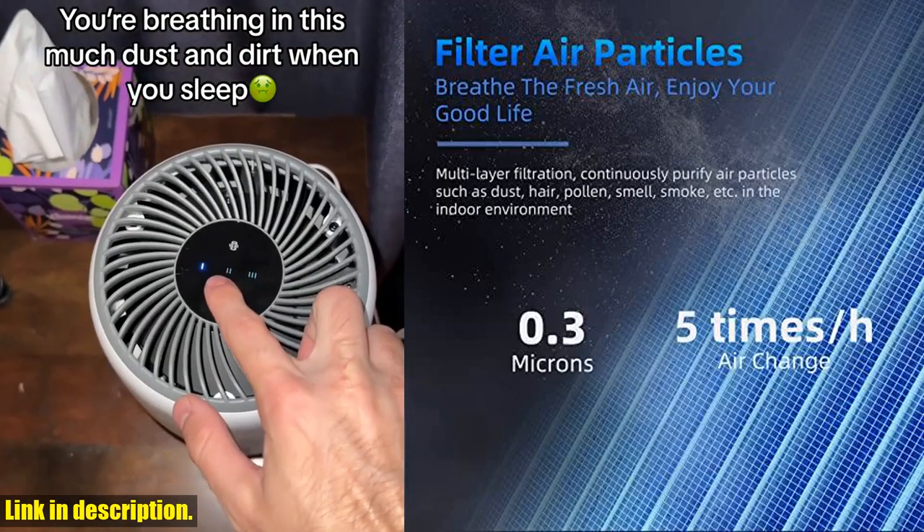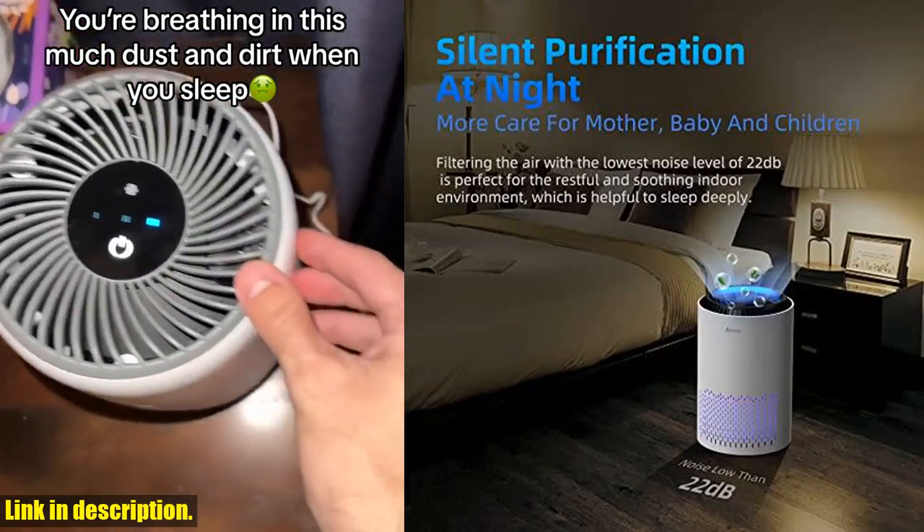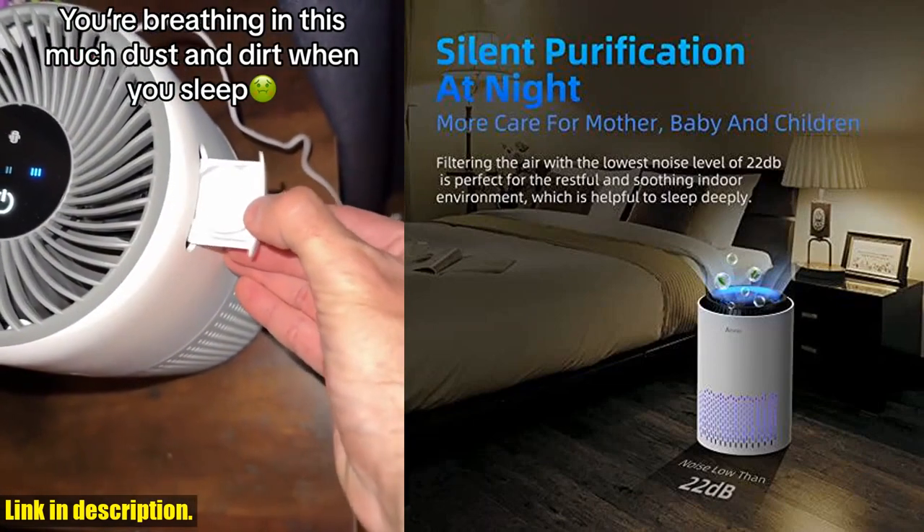And with its low decibel operation and sleep mode, you can enjoy a peaceful and relaxing indoor environment without any noticeable sound.